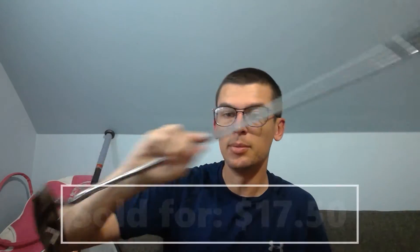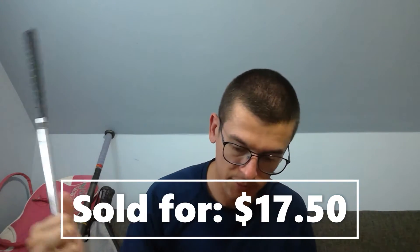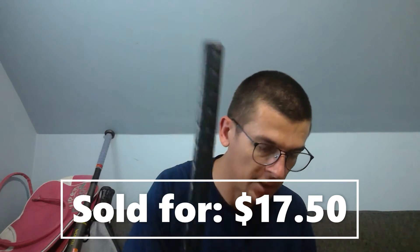Next up is a golf club — it's a Nicklaus with the Golden Bear on it. Sold for $17.50 plus shipping. Clubs are tough because if the buyer is far away, shipping gets a lot more expensive.